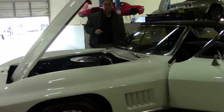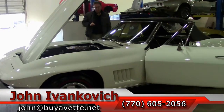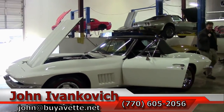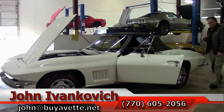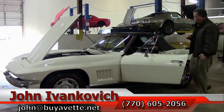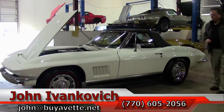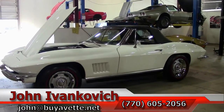Coming soon will be an underside and a drive video of this car. But in our walk-around I notice that the paint is in very good shape, our engine is matching numbers, our chrome is in very good shape, and it looks like new weather stripping and a new top. An excellent driver class car.